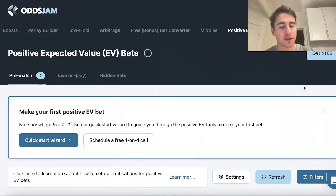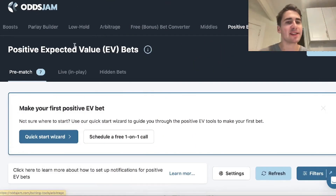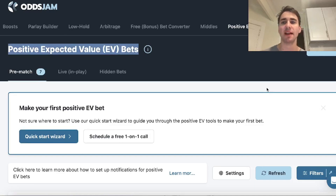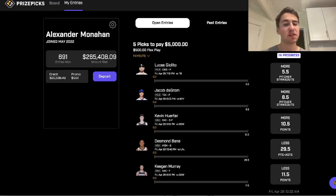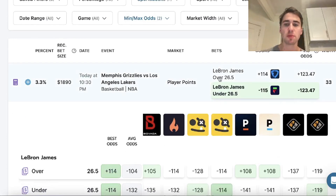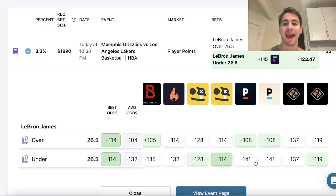I'm actually gonna have two parlays in this video, and we're gonna start out looking at the OddsJam positive expected value tool. I've explained this before, but in these videos I just give out what I'm putting my own personal money on — whether that's Prize Picks or wherever I'm finding value.